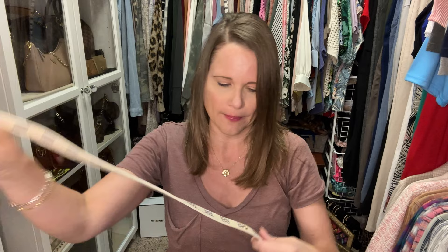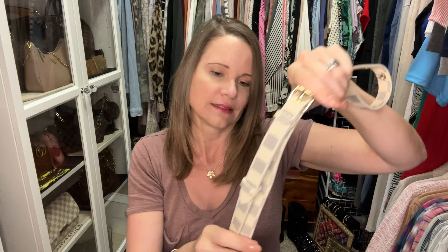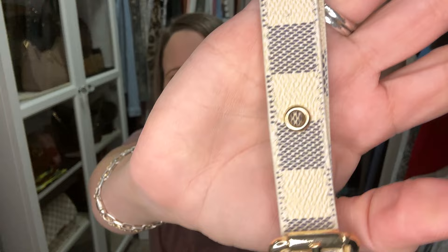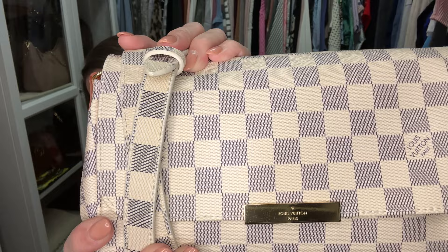He sells a Pochette Accessoires dupe strap and this is the Damier Azur version of it. I can link his shop, but again this strap smells like smoke. He assures me the smell will go away, but it still smells like smoke. I don't know if it was on his hands when he was working on it. I'll link it if you want it because it is very well made, but I'm not sure the odor chamber is going to take care of it — I need to heat up those charcoal packets. The color is not a perfect match with my Damier Azur Favorite but I think it looks pretty good. I'm going to try it on for you.